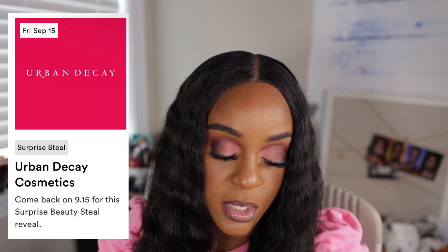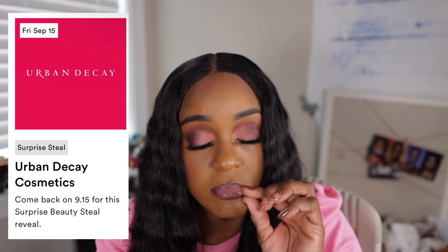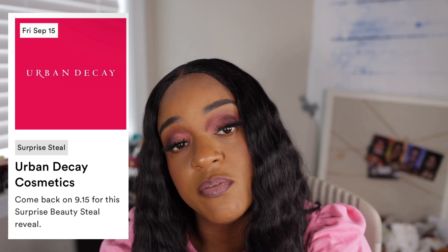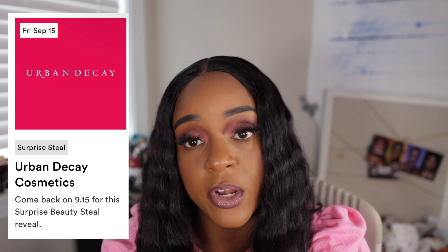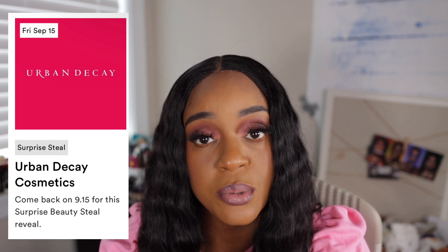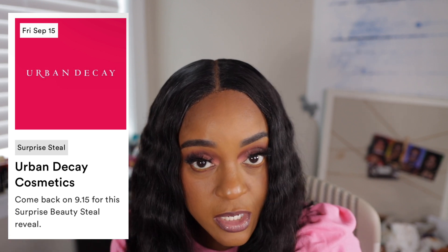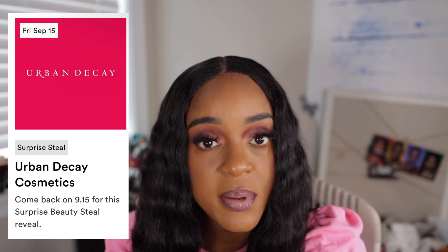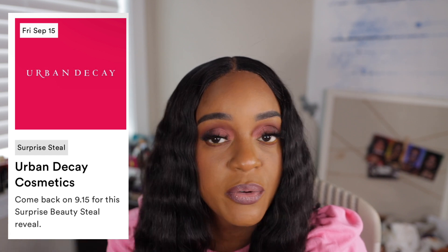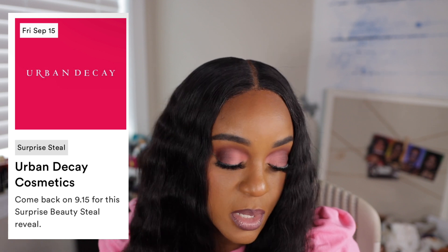Urban Decay on Friday also has a Supersteel. It better not be those priming things, because those have been on Ulta 21 Days of Beauty since Ulta 21 Days of Beauty started. I don't think a lot of people use those eyeshadow primers like that anymore. You could just take that off the sale, Ulta. Urban Decay, you know, it was really good when it first came out — really innovative and it worked for a lot of people. But I don't think a lot of people pick that up during the 21 Days of Beauty. That's just my opinion.